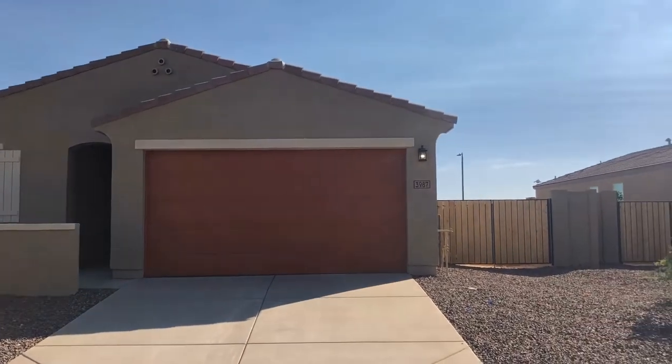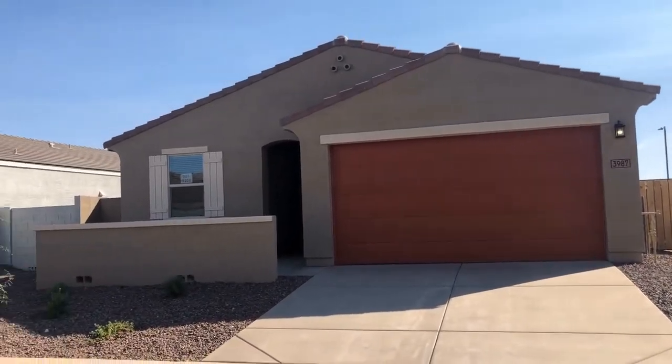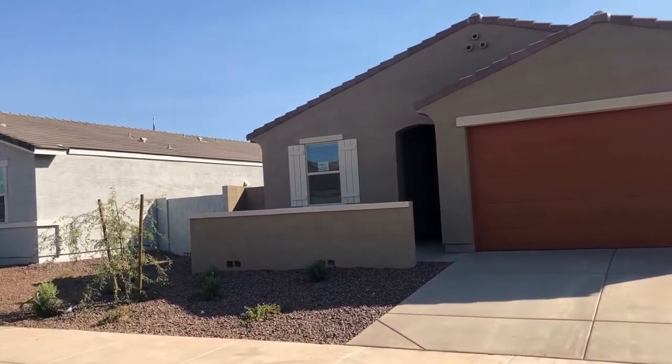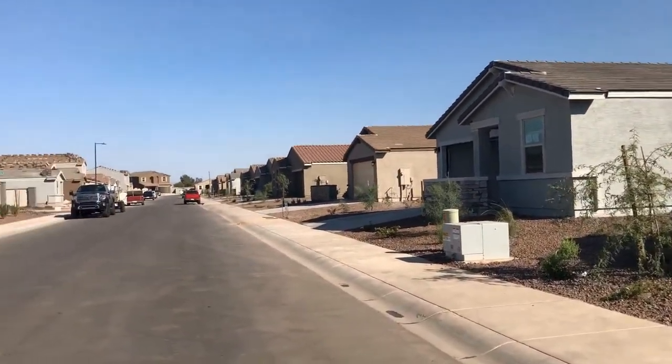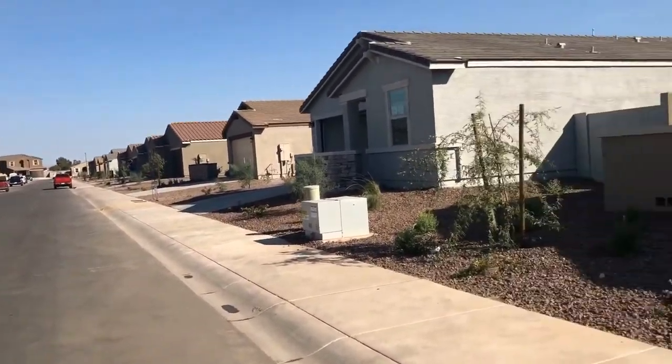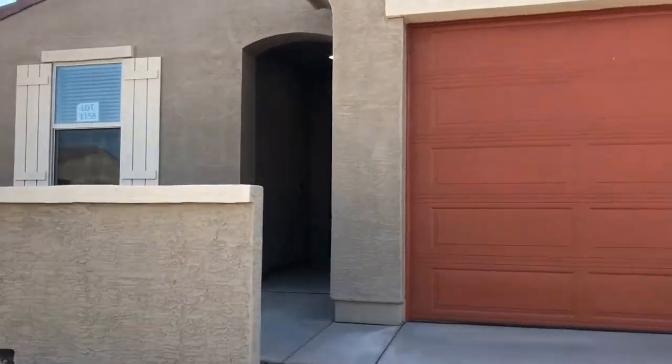Hi, this is Michelle with Servicestar Realty. We're here today at 3987 East Luceno Avenue in Santan Valley. This is a beautiful four-bedroom, two-bath home. It was brand new — as you can see from the neighborhood, it is under construction. This home was built in 2020. Lots of benefits to this house — we'll take you inside and show you just a few.